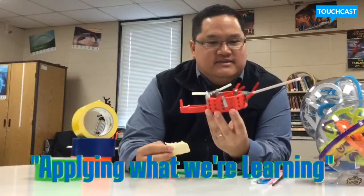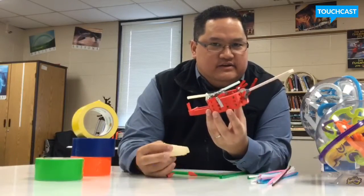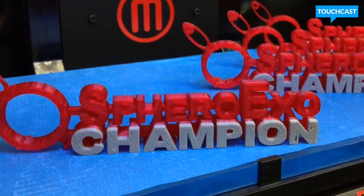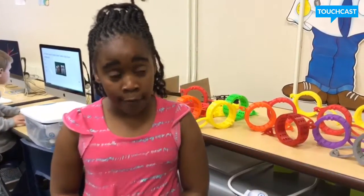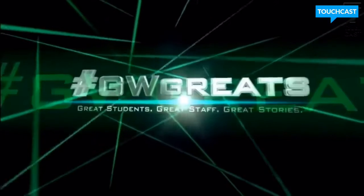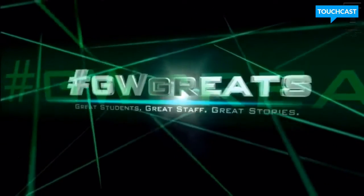When students are making something, they have to apply what they've learned, and that's what they get to do here. You have to work together to find success. All of our students learned like champions, and they even taught us a thing or two. Never give up, because if you give up you can't accomplish what you've been dreaming your whole life. Great students, great staff, great stories.